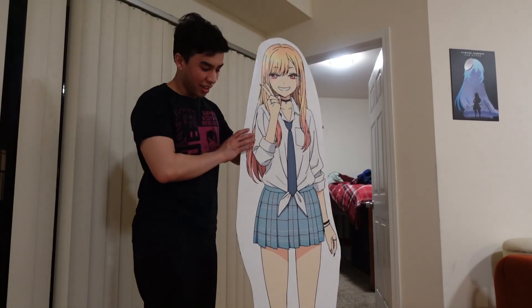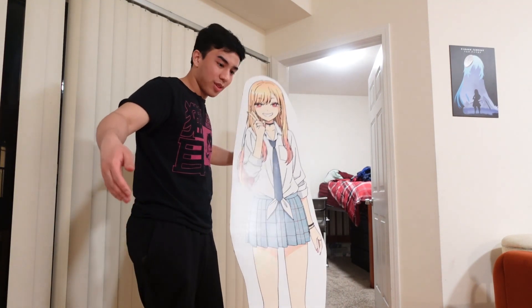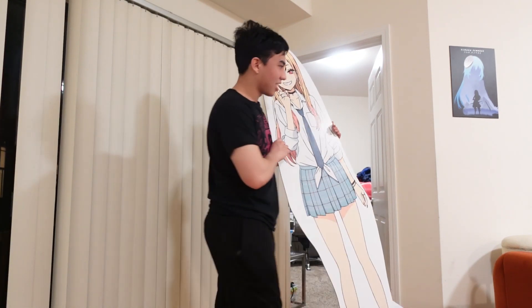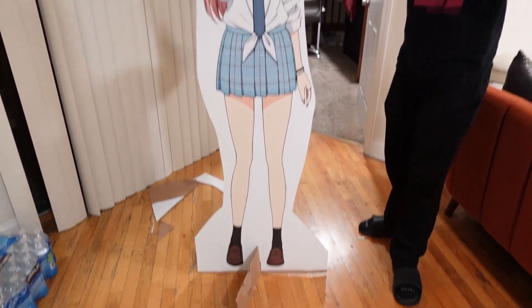Look at that — now it's all cut out. Now all we have to do is make a stand so it won't fall over, and then we'll set them up. Alright, so after some half-assed stand design, here we go. It stands on its own. Look at that.